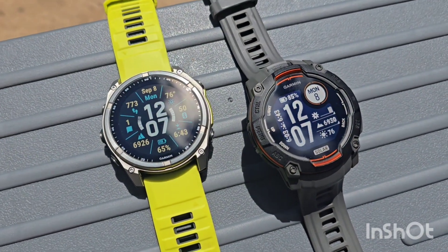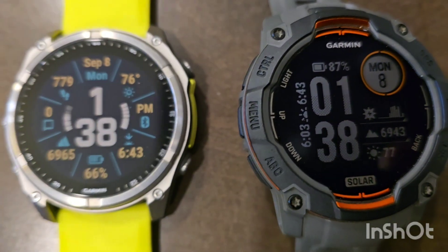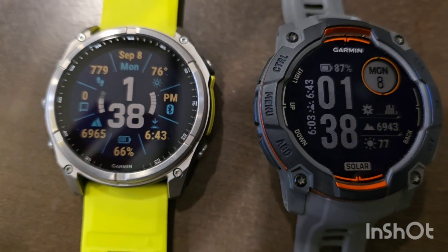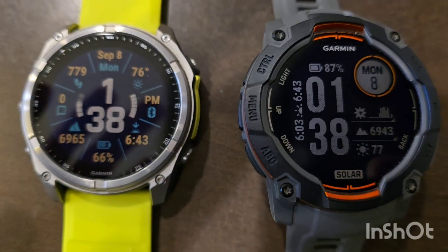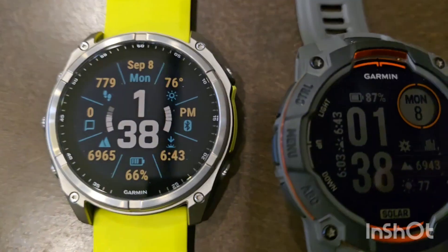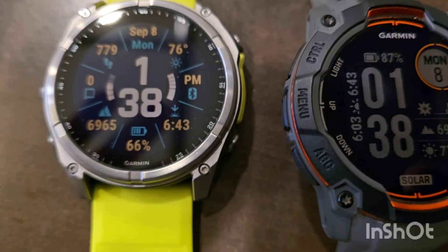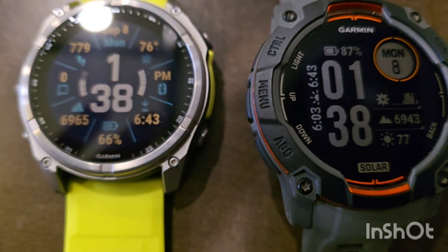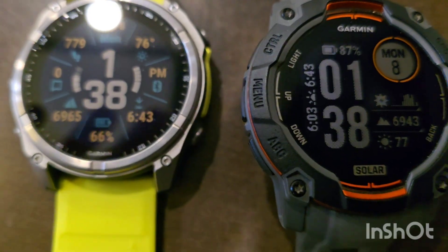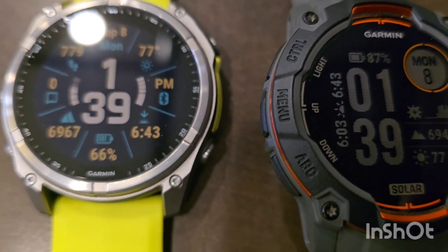We've hit the three hour mark and finished our three hour experiment in the sun. It was pretty good sun today, pretty intense for the entire three hours. The Phoenix is at 66%, and it started at 64%, so it went up 2%. The Instinct started at 82%, and it's now currently sitting at 87% — a 5% increase, that's pretty good.